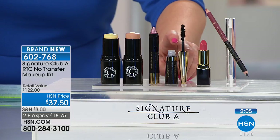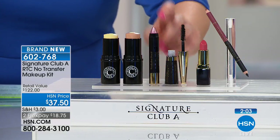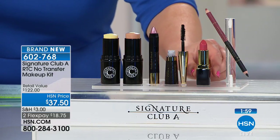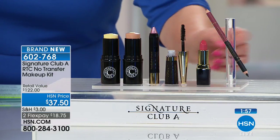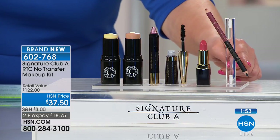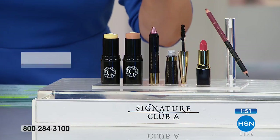The mascara from Switzerland actually has silk to elongate and fatten up those lashes. Full-size lipstick in a beautiful, juicy spring color. And the dual-ended pencil, which is your lip liner and your eyeliner. $37.50.